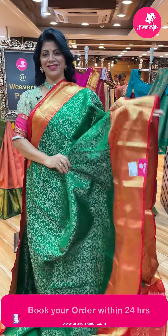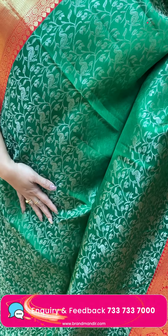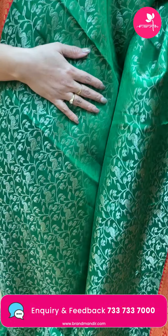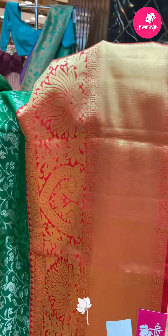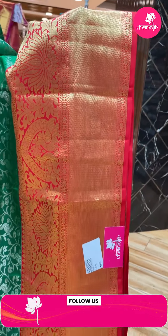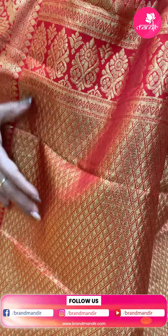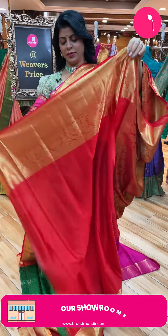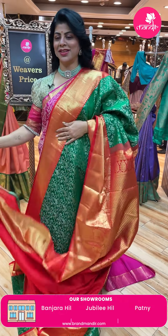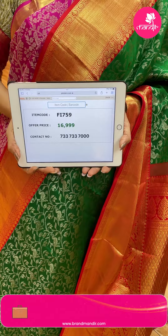Next saree - bottle green with red. Very pretty traditional combination. Mutang stems with leaves and peacocks. Contrast border with lotus floral vines, peacocks, diamonds, cross checks and diamonds. Contrast pallu with leaf brocade diamond shaped leaf brocade along with the floral border. Contrast blouse with border. Pricing: 16,999. Code FY759.